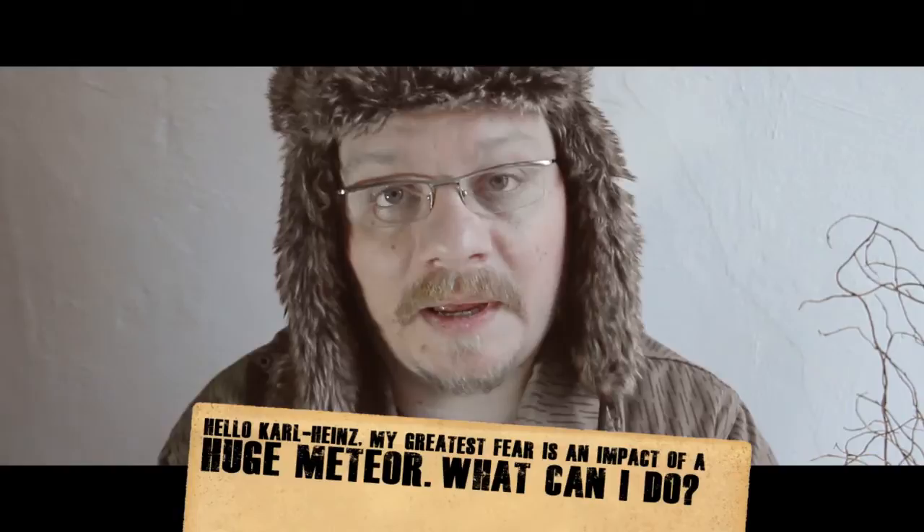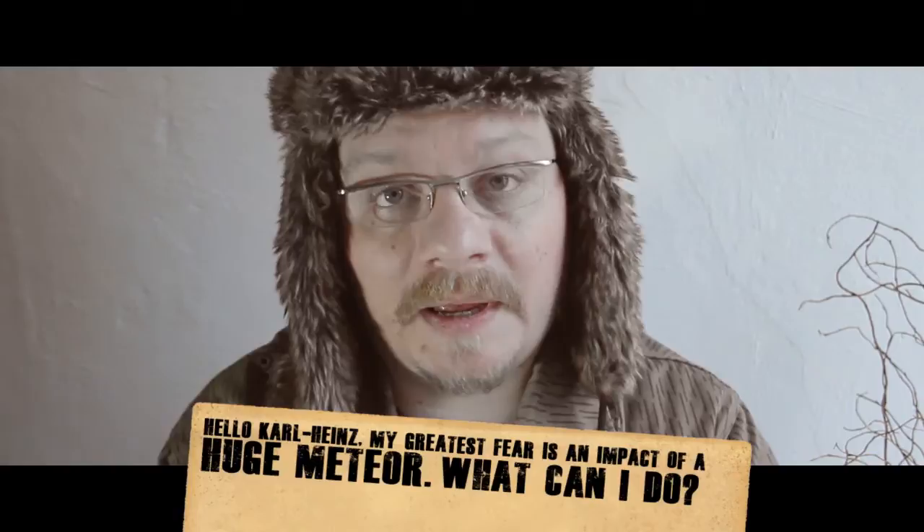Last but not least, I have a viewer question from Samantha from Salzgitter. She wrote: 'Hello Carl Heinz. My greatest fear is an impact of a huge meteor. What can I do?' Samantha, don't watch too much TV. Get a husband and kids and live your life. Also cover your windows with steel plates and buy a gas mask.